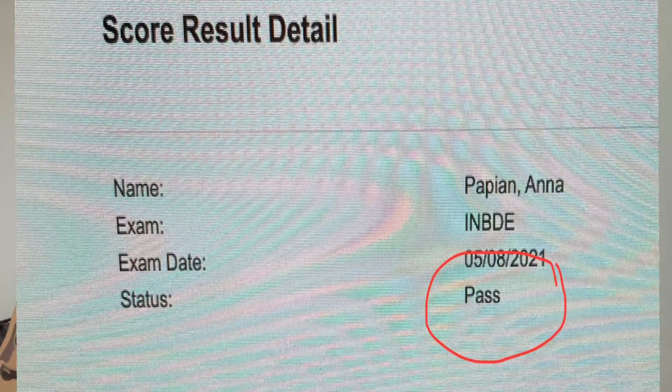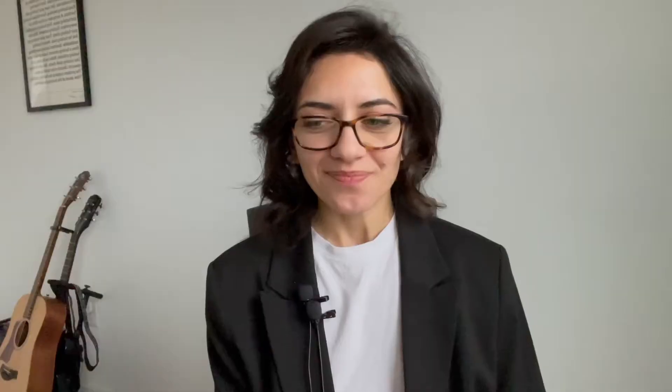Right now I'm almost there — I'm applying to dental schools in the U.S. I passed my TOEFL exam with a score of 107 on the first try, I passed my INBDE on the first try, and I also made it through the whole documentation process in the U.S. So I know what I'm talking about, and I decided I need to put everything I learned on that path into one comprehensive guide.